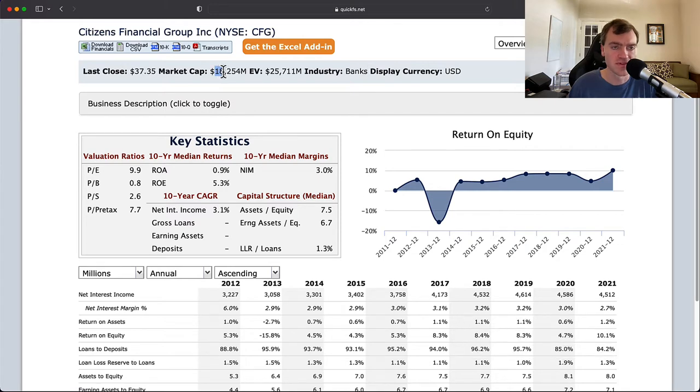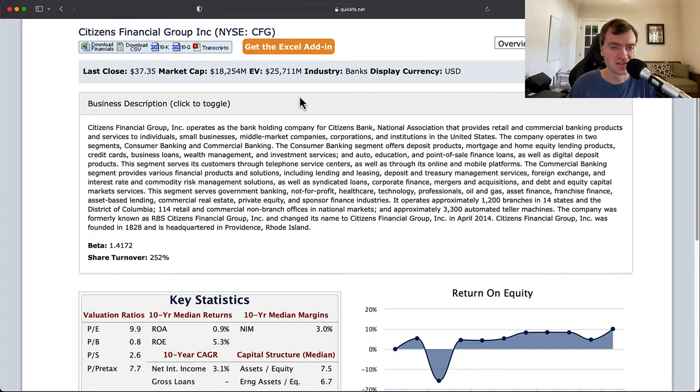The company has a market cap of $18 billion and an enterprise value of $25 billion. As it is a bank, that doesn't tell you nearly as much in terms of leverage because all banks are pretty highly leveraged.